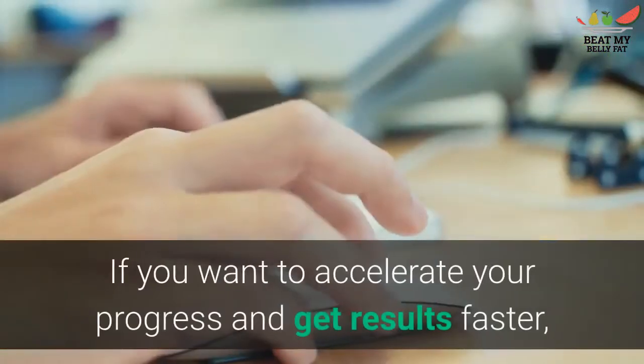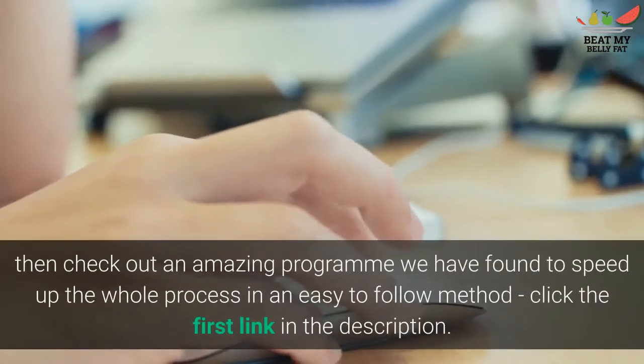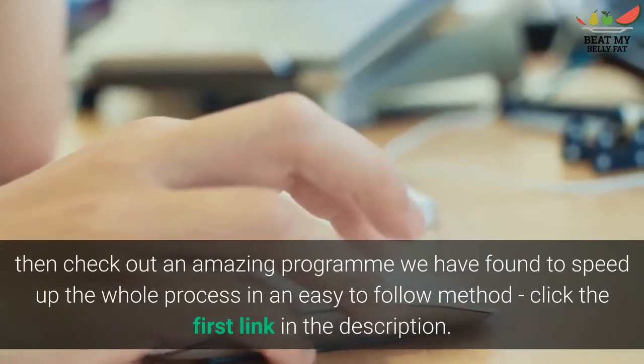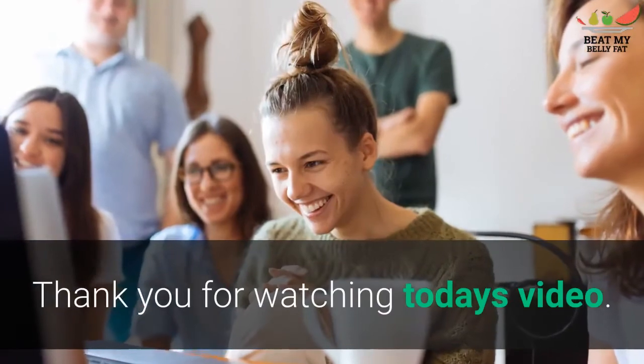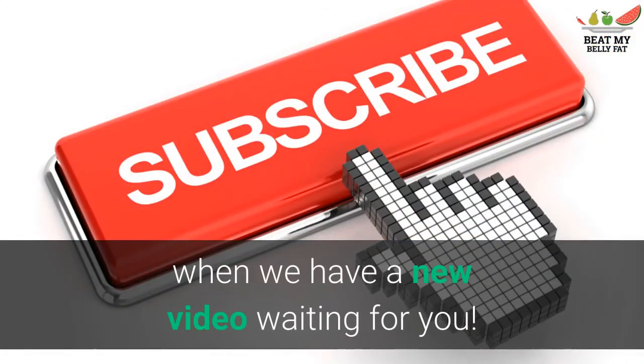If you want to accelerate your progress and get results faster, check out an amazing program we have found to speed up the whole process in an easy-to-follow method — click the first link in the description. Thank you for watching today's video. Subscribe now and hit that bell so you will know when we have a new video waiting for you.